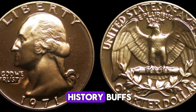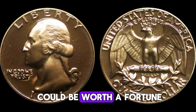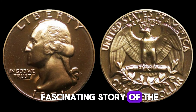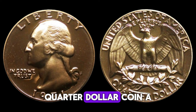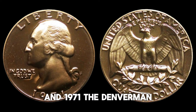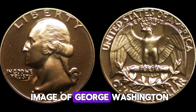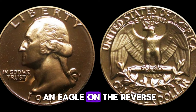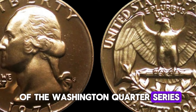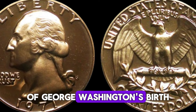Hey, coin collectors and history buffs! Have you ever wondered if a simple quarter could be worth a fortune? Today we're diving into the fascinating story of the 1971 D quarter dollar coin, a seemingly ordinary coin that might just make you a millionaire. In 1971, the Denver Mint struck millions of quarters, each bearing the iconic image of George Washington on the obverse and an eagle on the reverse. These coins were part of the Washington quarter series, which started in 1932 to commemorate the 200th anniversary of George Washington's birth.